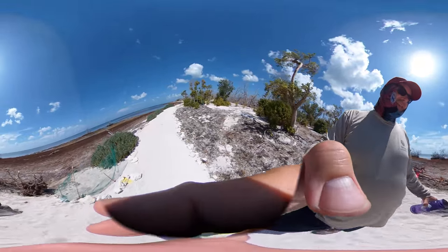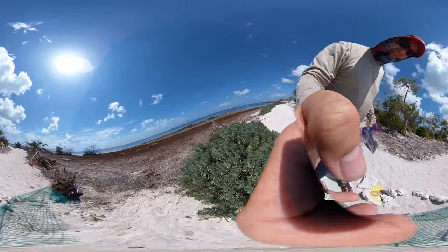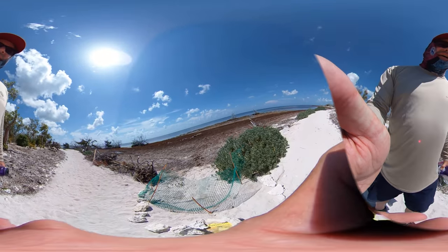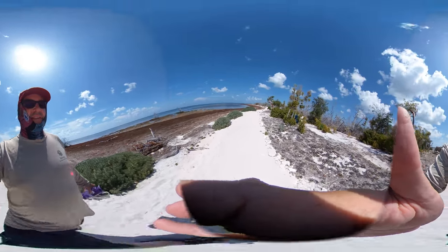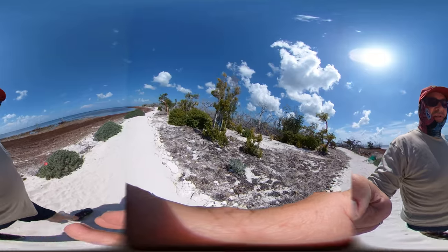And here we have a sea turtle nest right here. She just nested recently, which is great. With this little one, she was able to make it — but you can see how hard it is for most sea turtles to get in. That's another example of a stressor from altered oceanic conditions.